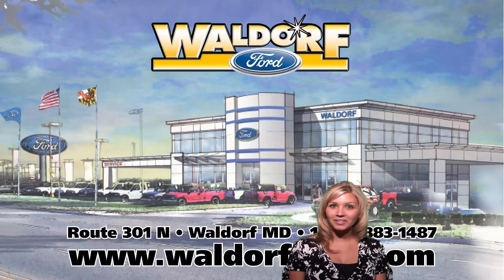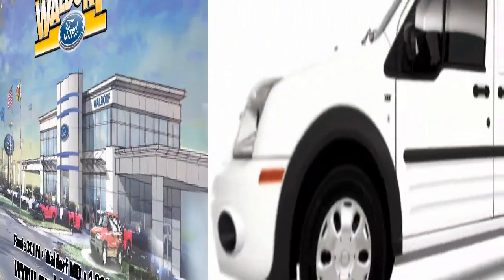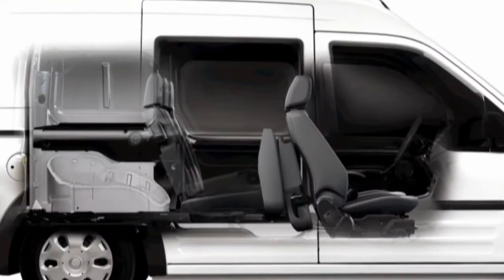Hi, Pam from Waldorf Ford. Here's something special for you to consider: the Transit Connect. If ever there was the right vehicle at the right time, it is the Transit Connect.